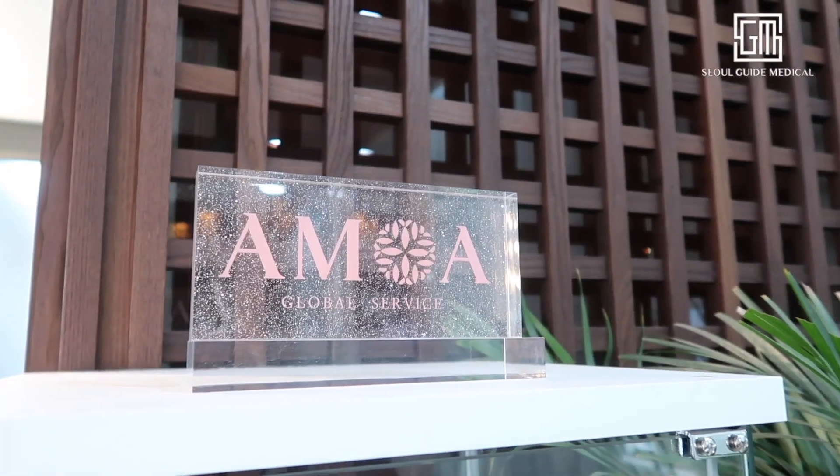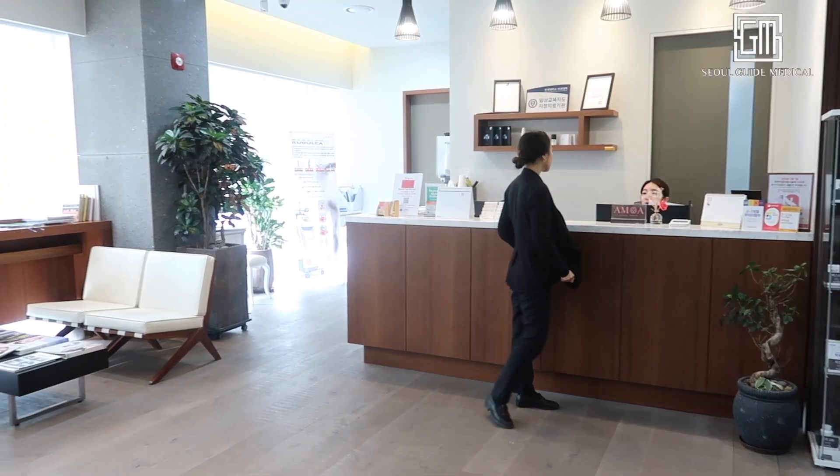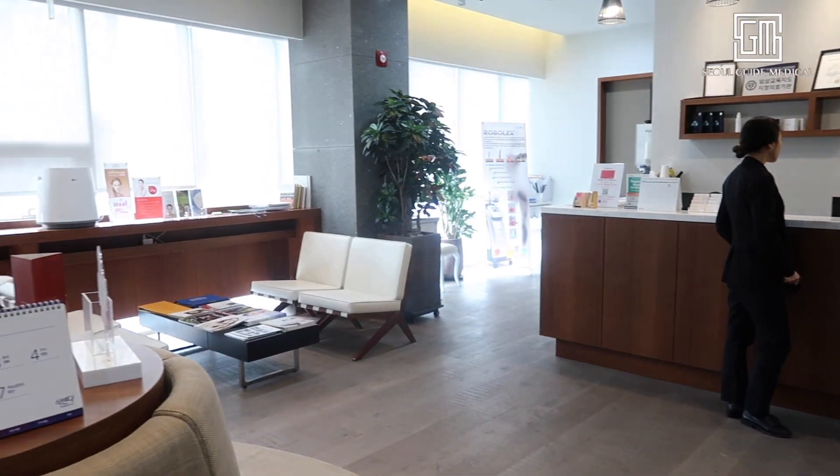Hey guys, I'm here with Carrie Cakes. We're in Cheongdam at a most important clinic. And you are getting what done? I'm getting an anti-pollution treatment done because the air has been so horrible here in Seoul. So they're going to do just like a really deep cleansing kind of thing, aqua peel-y stuff.